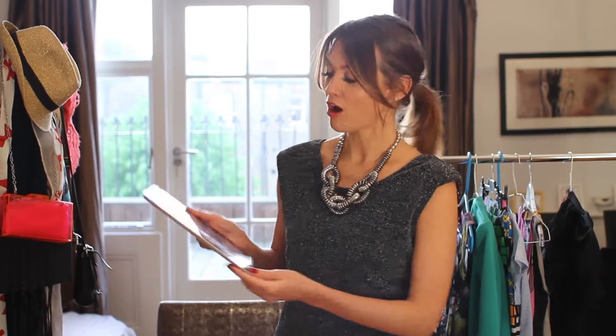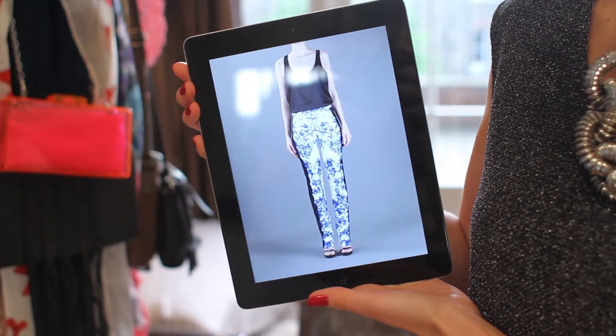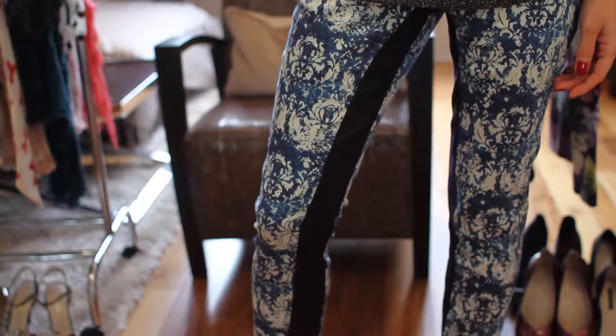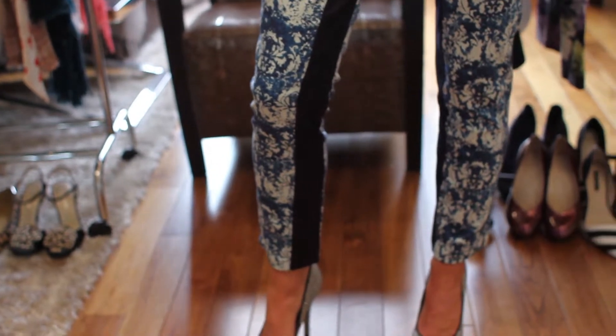It's designer versus high street again. If you love designer but don't like the price tag, you've come to the right place. I found these trousers online but the lookalikes were just £21 from ASOS — an absolute bargain. The tip with ASOS is: if they haven't got your size, put the size above or below into your saved items and check daily, because people are always sending stuff back.